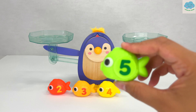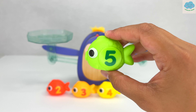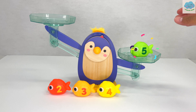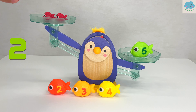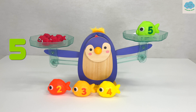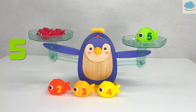Here we have a light green fish with a number five on it. I wonder how many red fish would be the same as this fish. Do you know? That's right, five red fish! Let's test it out. One, two, three, four, five. Five red fish is the same as this number-five fish!